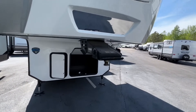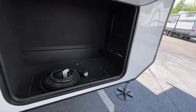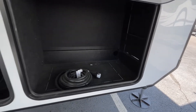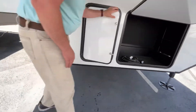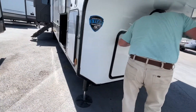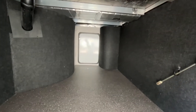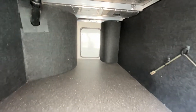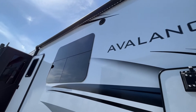Right up front behind your pin box you're going to have some storage area. This is prepped for a generator if you would like to add one. Here is your access panel for your hydraulics. Coming down the side you're going to have a nice large pass-through storage area, and this is on a drop frame so it's going to give you more space. You have a nice large power awning with an LED light strip.